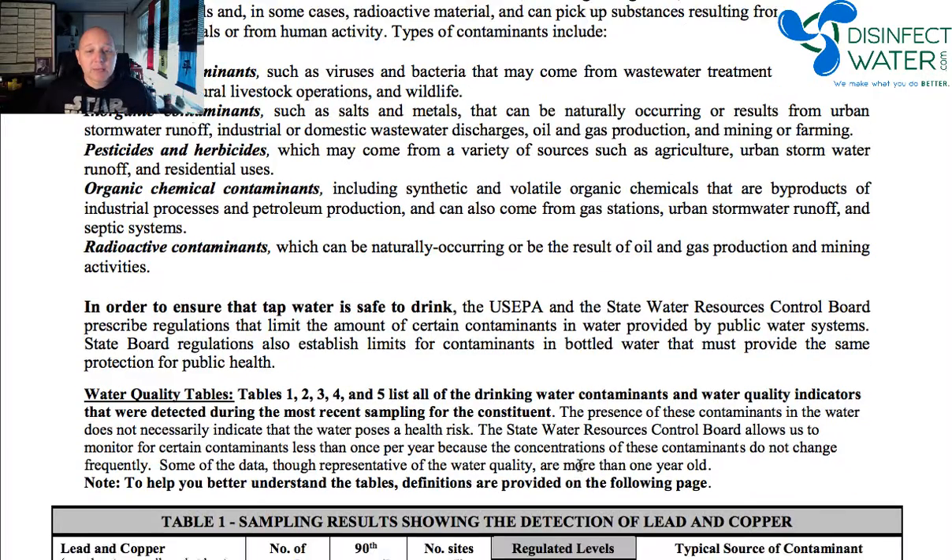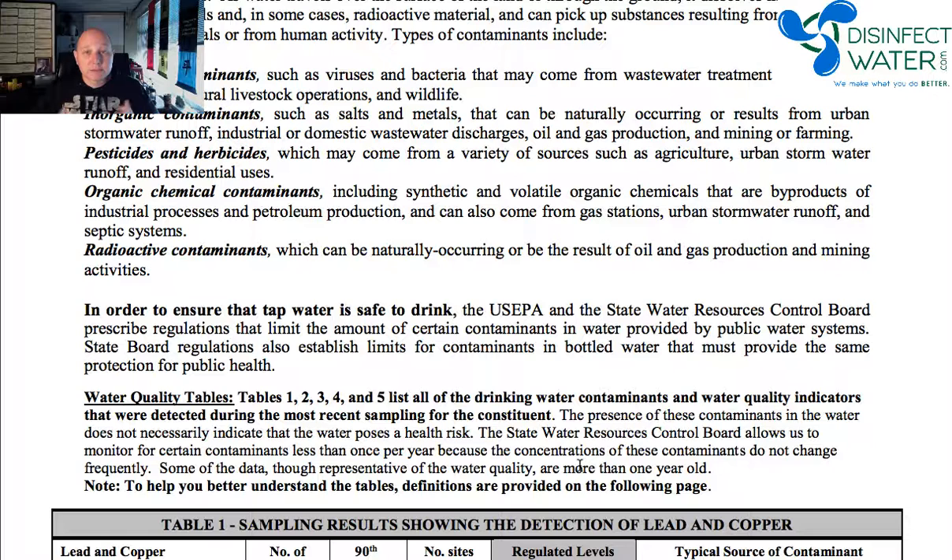They also talk about the EPA and state water resources boards, which control what the standards are within water — what it should and shouldn't have. Don't freak out if you see things like microbial contaminants or pesticides. It's consistently true for any kind of water that these exist in the source. That's why water treatment plants are so important — they are making sure they remove those things for you.